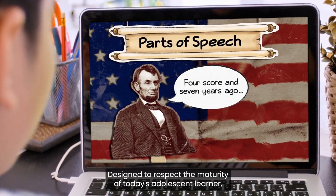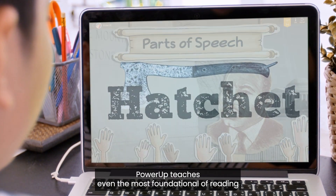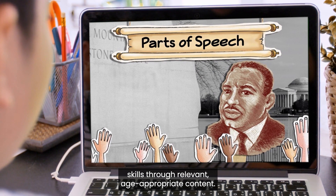Designed to respect the maturity of today's adolescent learner, Power-Up teaches even the most foundational of reading skills through relevant, age-appropriate content.